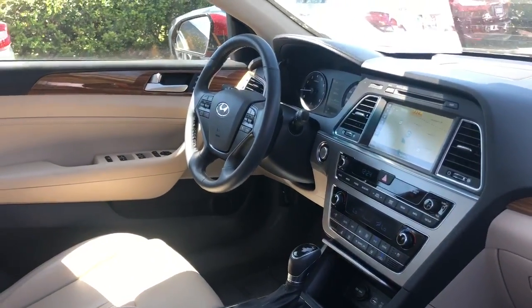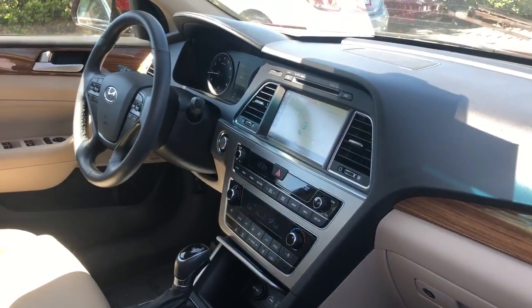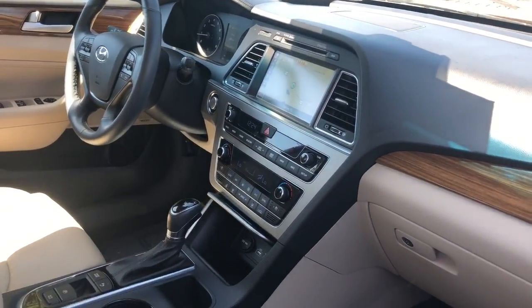It has a leather-wrapped steering wheel, cruise control, Bluetooth for your cell phone, HomeLink for your garage door, Infinity audio, navigation, and electronic climate control.